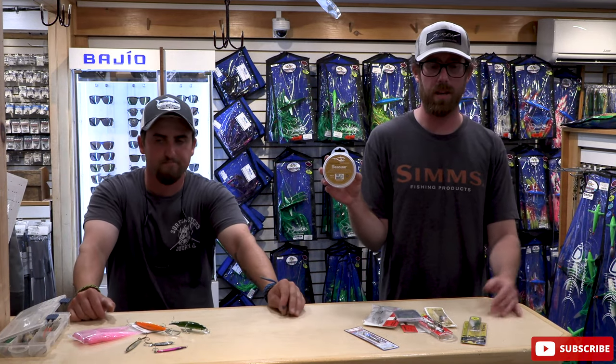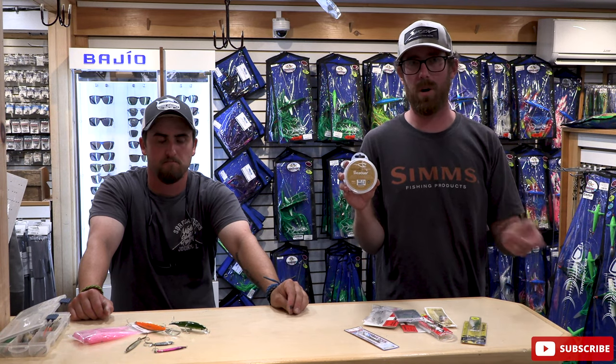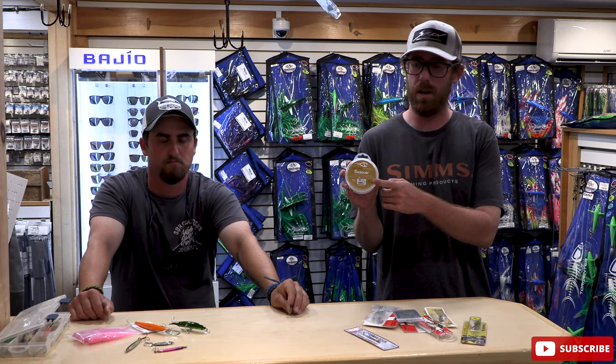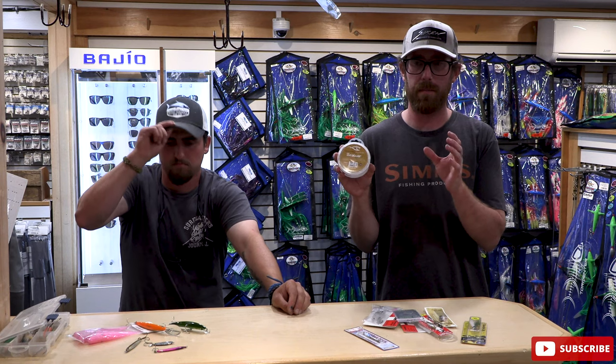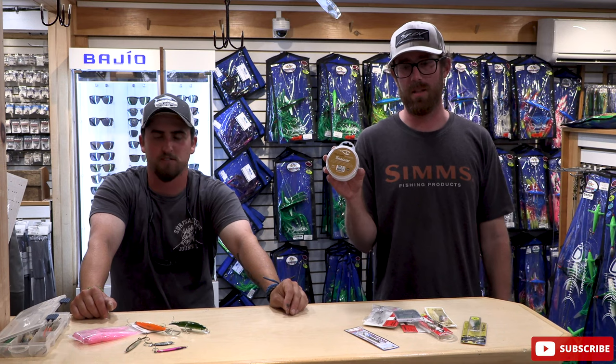Seaguar Gold Label, 15-pound — that's basically what Sam and I both run for the Albies. I run a pretty long leader compared to most of my bass fishing, a full arm's length for me. With the 15-pound leader, the knots are so small that you don't really have problems with it running through your tip tops. The gold label we both like because the diameter is much smaller than the standard blue label. Anytime we can make it a little more finesse-y and get a little more bite out of these albies when they're finicky — small bait, lot of bow pressure — we need to maximize our chances. Long leaders, light leader; I'll even go down to 12-pound if they get really finicky. The less terminal tackle, the better.